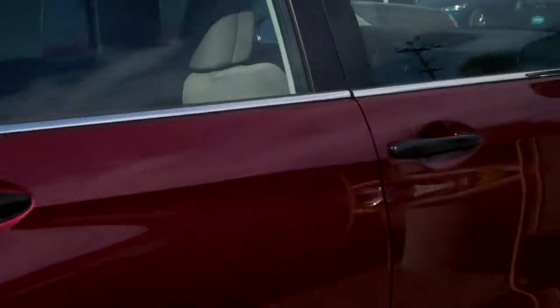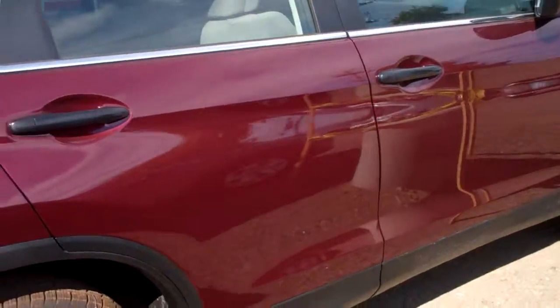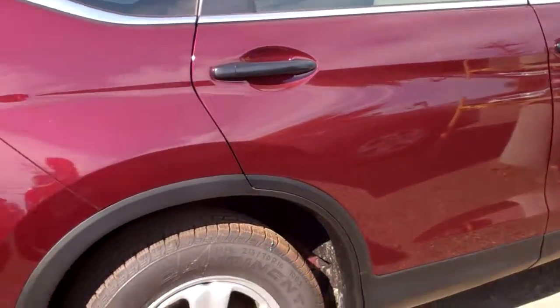Hi Elaine, this is Scott Croteau from Berlin City Honda. Here are the colors of the CRVs. The first one I'm going to show you is the Baroque Red. It has a gray cloth interior color.